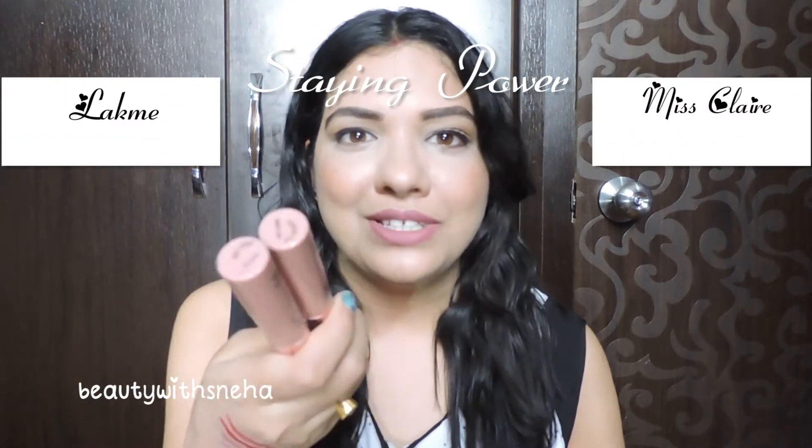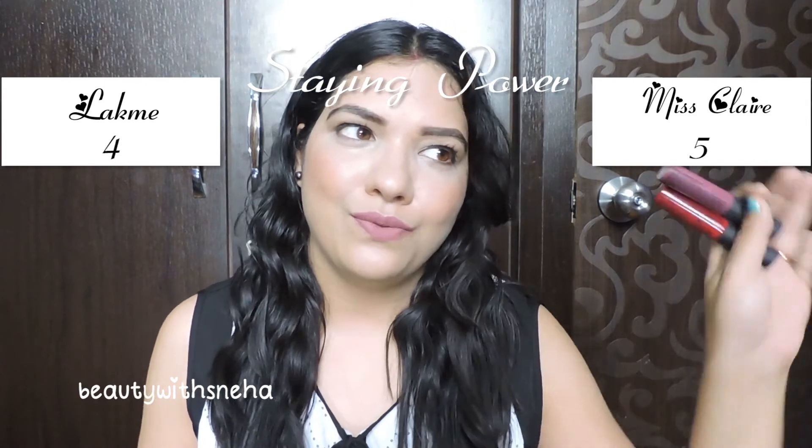The next point is stain power. Miss Klairs stays for around 5 to 6 hours, but when you have a meal or snacks — like Chinese food or soup — they fade faster compared to the Lakme ones. The Lakme ones can survive a light snack and stay on for longer — maybe 7 to 8 hours. When you have snacks with Lakme, they fade a little bit from the center but are pretty much intact. The stain power is really good for Lakme, so this point definitely goes to Lakme. Score is 5 and 4.